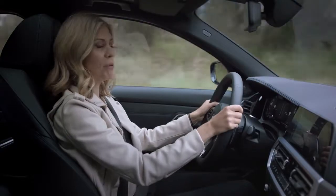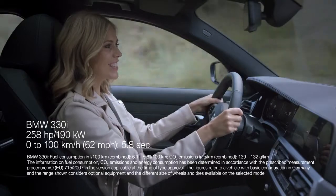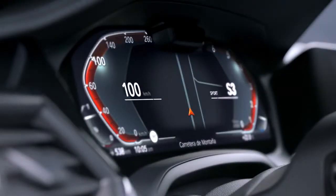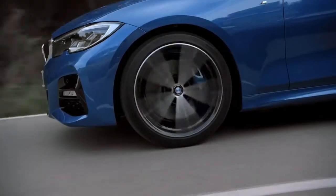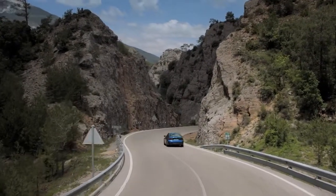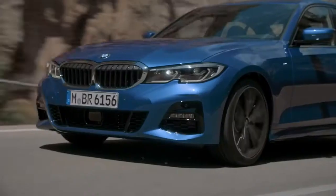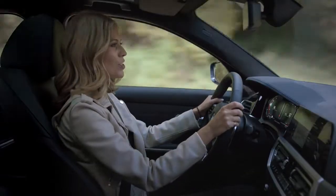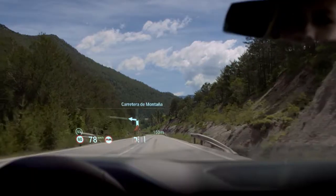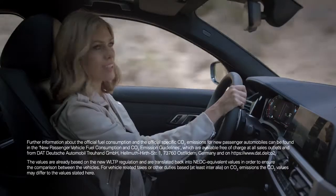BMW engineers have managed to improve the 3 Series yet again. The four-cylinder engine goes from 0 to 100 kilometres an hour in just 5.8 seconds, and the handling and steering feel like a huge jump from its predecessor — with better traction, agility, and stability in all driving situations. There's also a new, significantly larger head-up display, which makes sure you keep an eye on everything as well as the road.